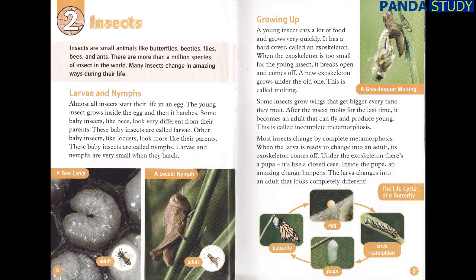Most insects change by complete metamorphosis. When the larva is ready to change into an adult, its exoskeleton comes off. Under the exoskeleton there's a pupa — it's like a closed case. Inside the pupa, an amazing change happens. The larva changes into an adult that looks completely different.